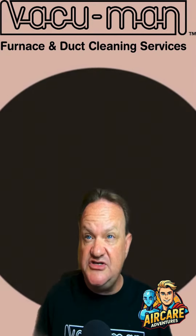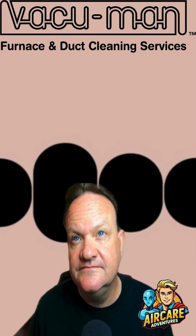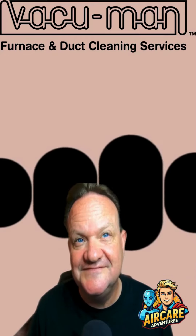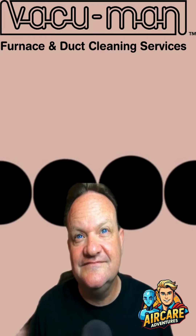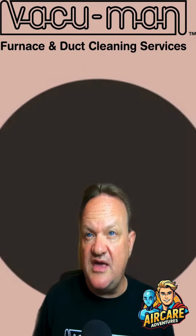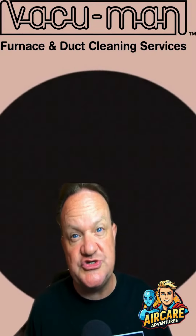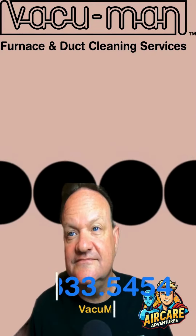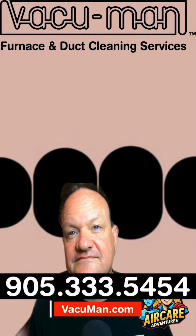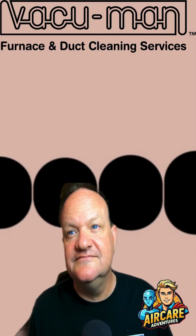Plus, you never know what kind of adventures you'll find lurking in there. So hit that like button, share this video, and subscribe to our channel for more amazing finds and tips on keeping your air clean and fresh. And who knows, maybe we'll find something even wilder in the next episode of Air Care Adventures. And if you want to get a quote to get your furnace and air ducts cleaned, give us a call at 905-333-5454, or visit us at vacuumin.com.